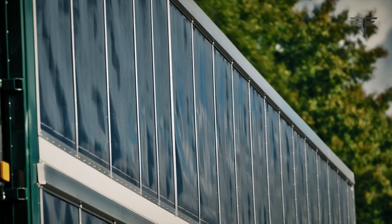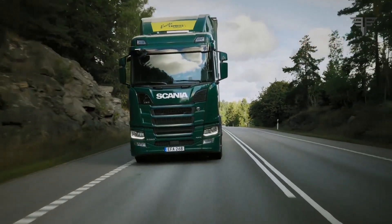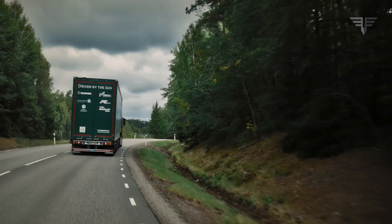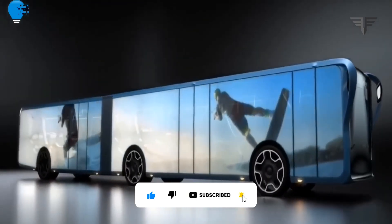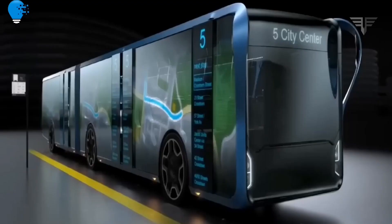In conclusion, Sweden's Scania has given us a glimpse of a greener and more sustainable future for the trucking industry with its solar-powered semi-truck. The combination of renewable energy, reduced emissions, and increased efficiency makes this innovation a true game-changer. If you found this video informative and exciting, don't forget to give it a thumbs-up and share it with your friends, and let us know your thoughts in the comments below. Thanks for tuning in to TMTNT Technology, and we'll see you in the next video.